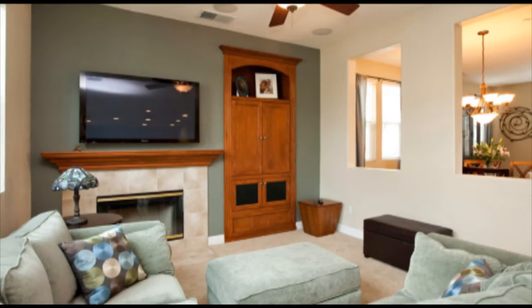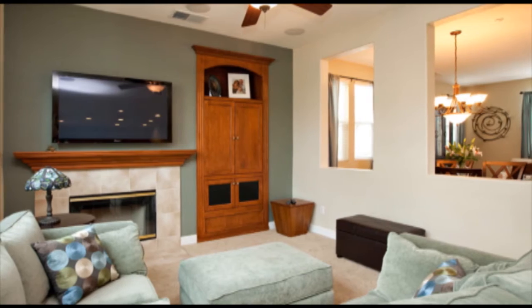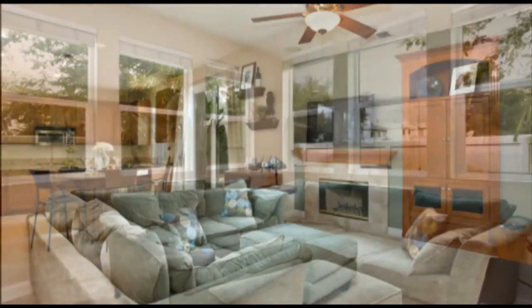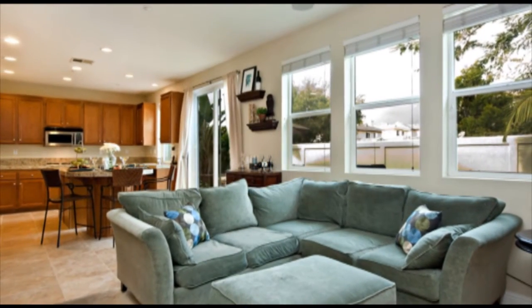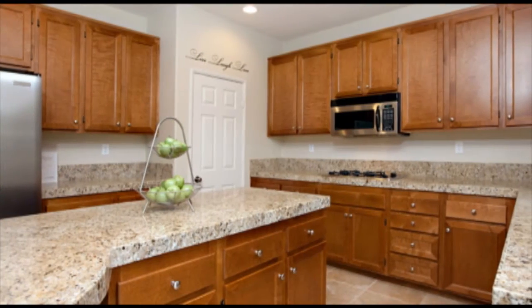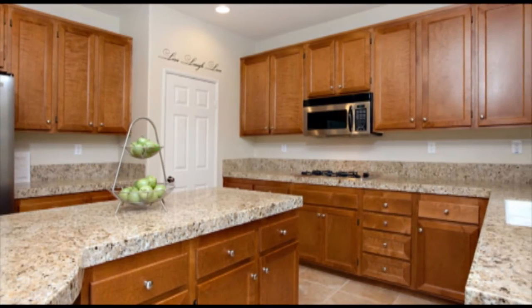The family room features a media niche and a cozy fireplace. It opens to the spacious kitchen with granite countertops, upgraded cabinetry, gas cooktop, walk-in pantry, eat-in island, and stainless steel appliances.